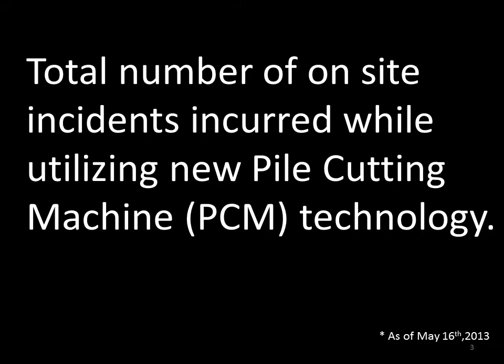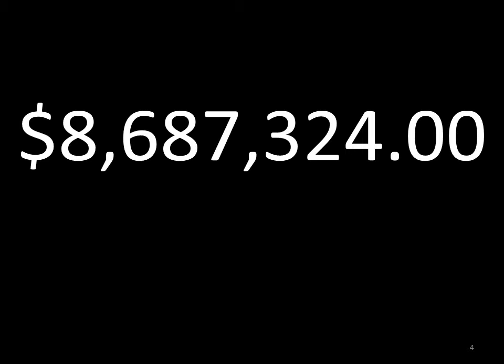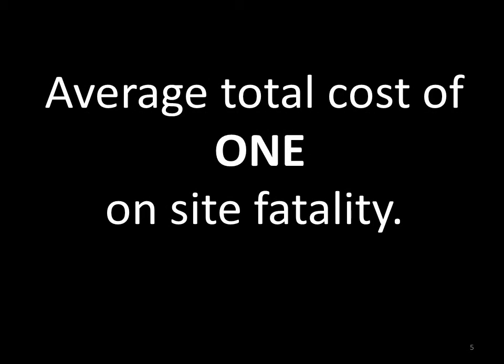Every once in a while, a product comes along that changes everything, and Aggregate Technologies has done just that with their patented pile cutting machines. This is a game changer, folks, and we're excited to share it with you. Do you have any idea what this number represents? That number is the average cost of one on-site fatality. What I'm about to tell you is another way of doing something that you do every day — something that is safer, something that's faster, and something that's more cost effective.